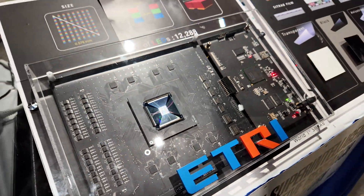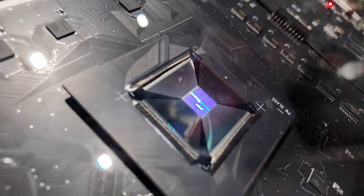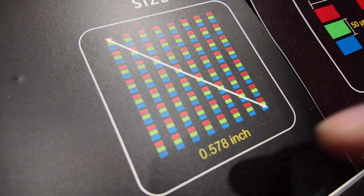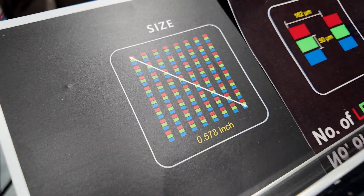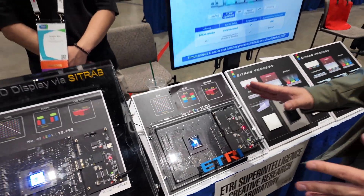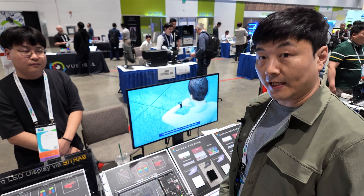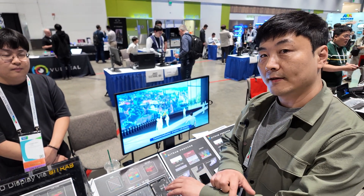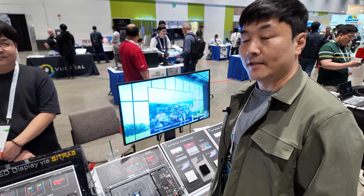The size of the display is 10 millimeters by 10 millimeters, which is 0.58 inches. It's not for AR or VR — it's actually for mobile and wearable displays, such as a smartwatch.